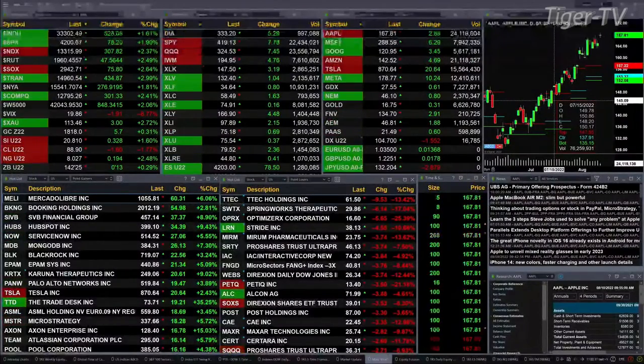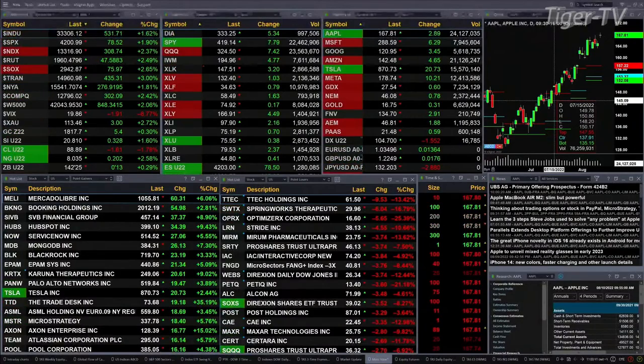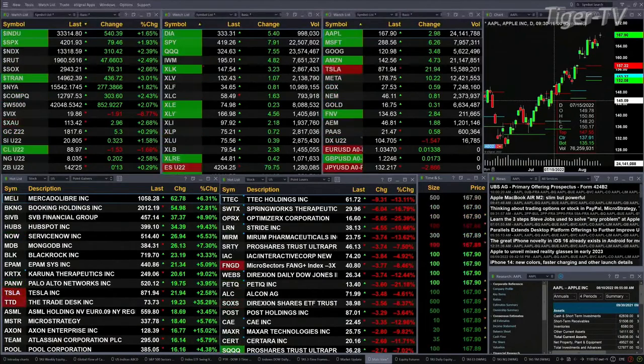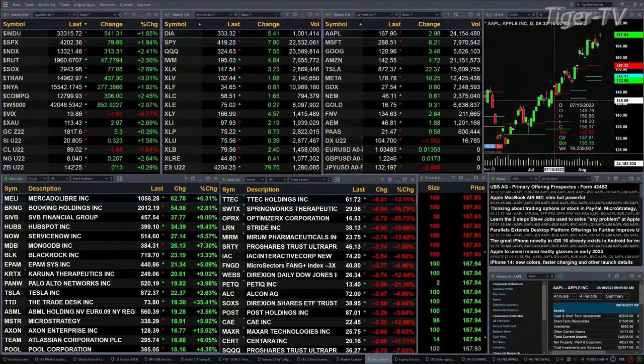So we've got a rally going on. Gold is trading up six bucks — 1,817 is the print. Silver is up 32 cents, that's one and six-tenths percent to the upside. Light crude is back at about $53.89 where it's printing. Natural gas is up 20 cents to 3.30. The 30-year treasury is at 1.42 and a quarter.